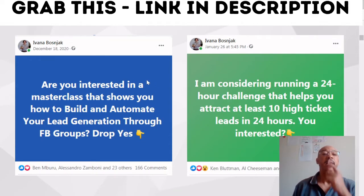So here you can see we've got Ivana Bosniak. This was in December 2020, and then this is her post from the 26th of January 2021.